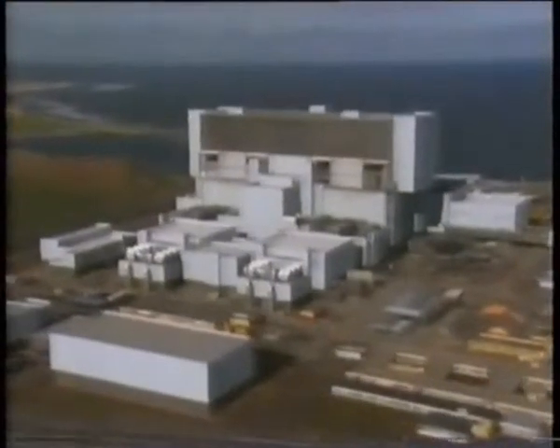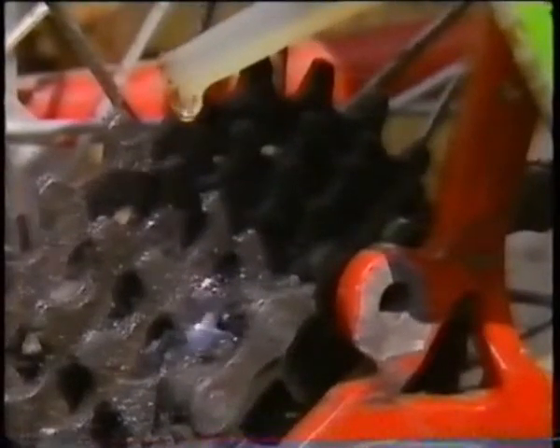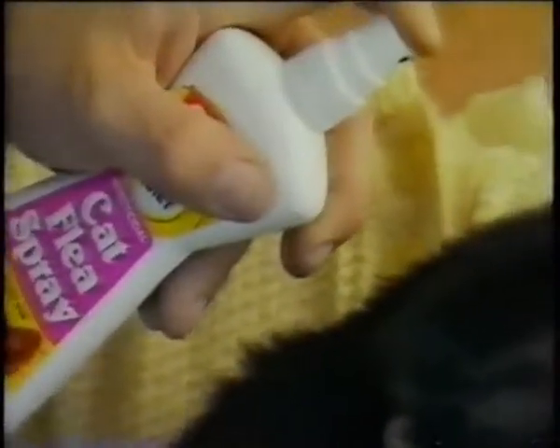Nuclear power stations and the electricity they generate are part of a bigger system of energy supply that includes coal and oil. But it's more than an energy supply problem. Many essential everyday things are made from coal and oil: paints, lubricants, all kinds of plastics, adhesives, detergents, drugs, synthetic fibres such as nylon, cosmetics, and many chemicals.